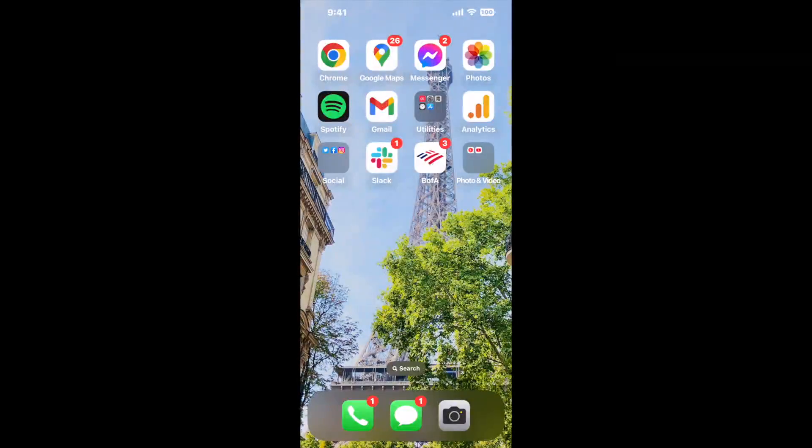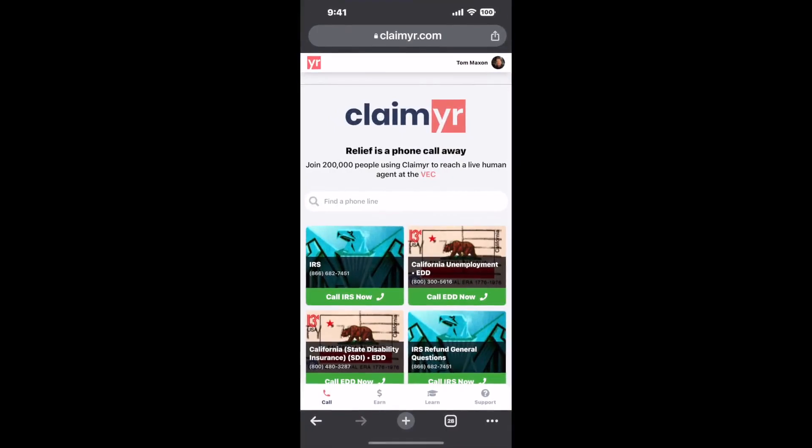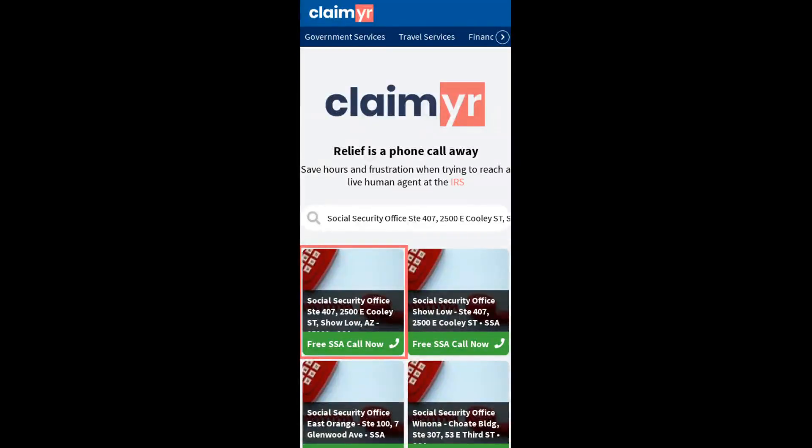Now the next method is the better way to reach a live person at Social Security Office, STEP 407, 2500 E. Cooley Street, Show Low, Arizona 85901. I built a calling tool. To use it, open up your browser, go to claimer.com, and search for the Social Security Office, STEP 407, 2500 E. Cooley ST, Show Low, AZ 85901 option.